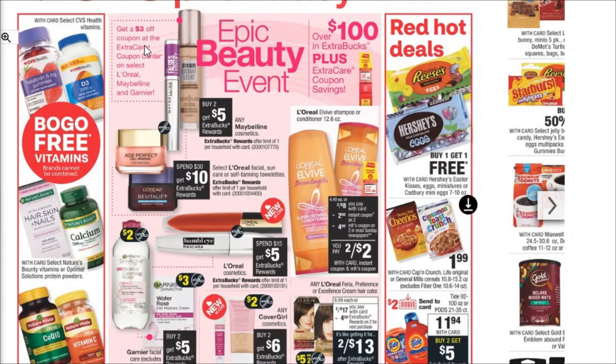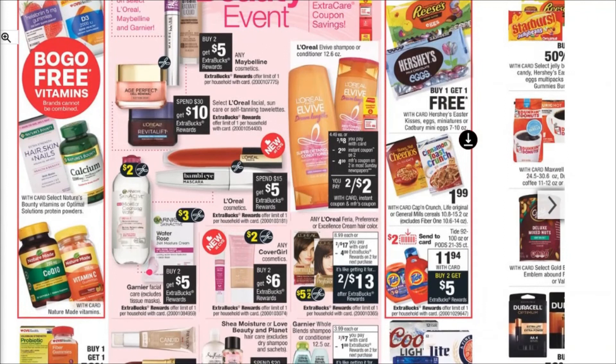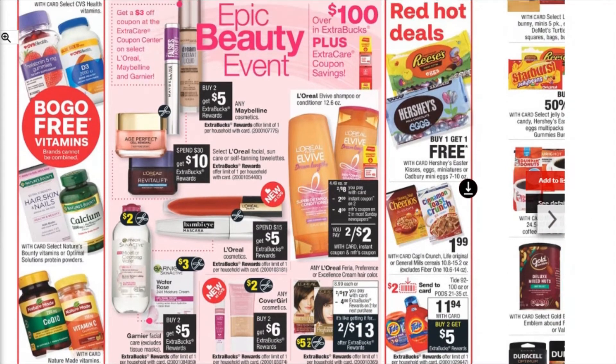We've got this $3 off coupon at the Extra Care Center that's going to be on the L'Oreal, Maybelline, and the Garnier. That's good especially considering we've got buy two get five on the Maybelline. The L'Oreal is always a little bit pricier, but we've got some more makeup deals down here as well — buy two get six Extra Bucks on CoverGirl, and spend $15 get $5 on the L'Oreal. So all decent deals; we'll just have to wait and see.